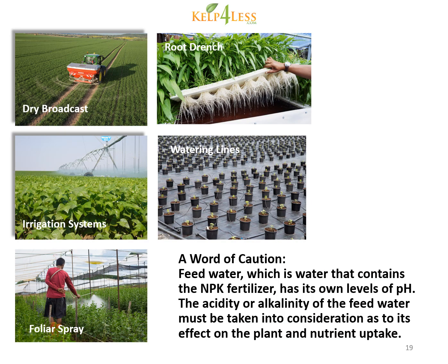NPK fertilizer can be applied to plants in a variety of ways: dry broadcast to the land, through irrigation systems, as a foliar spray directly to the leaves of the plant, through water applied as a root drench, or through watering lines directly to plants.